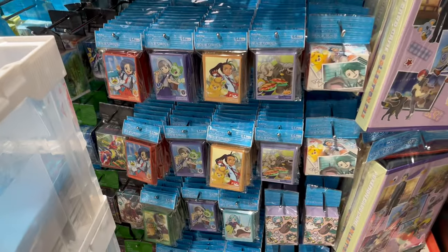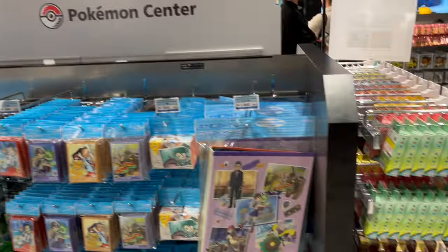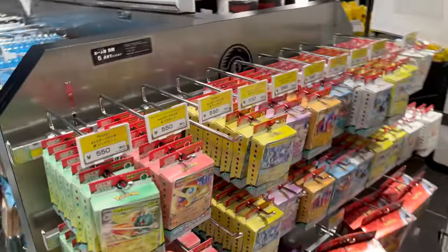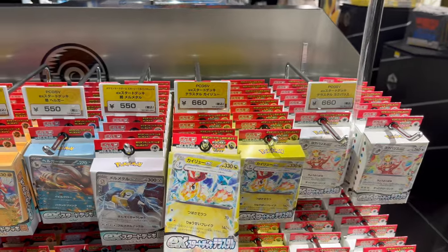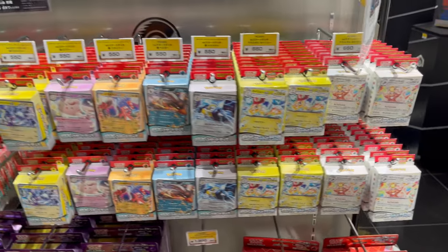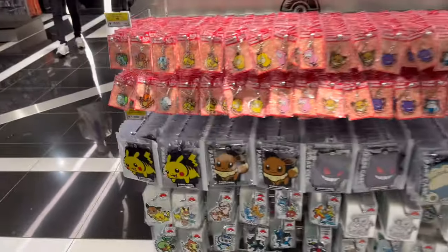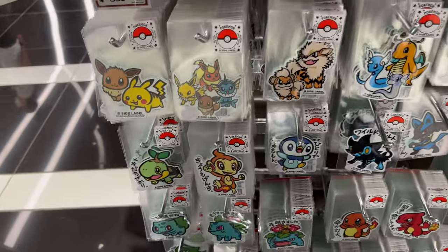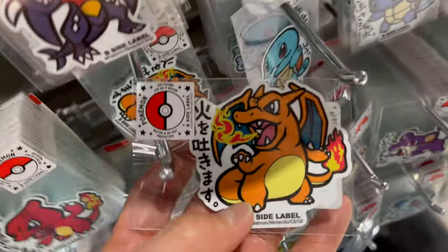Here are some cool trainer sleeves they came out with recently. As for the TCG packs — nowadays they're at the cashier, at the checkout counter. So don't buy these trap pre-made decks up front. Unsuspecting grandmothers and grandfathers usually just grab these without paying attention to the sign that says TCG at the counter. So remember — tell your relatives and friends to go to the cashier for the booster packs.